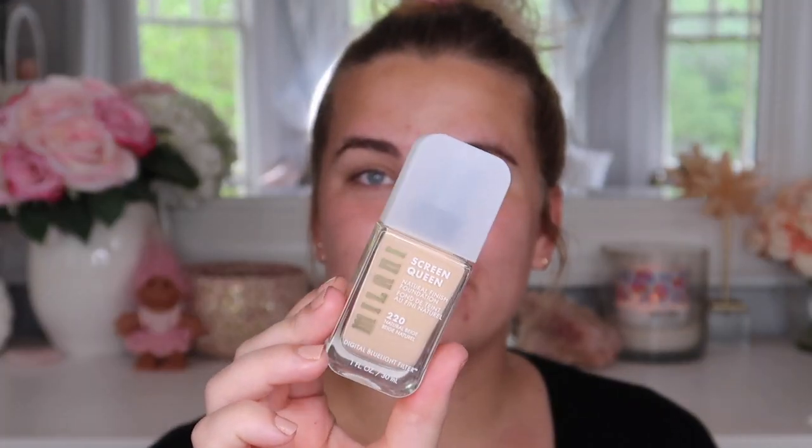For foundation, I picked up the Milani Screen Queen Natural Finish Foundation in shade 220 Natural Beige. The bottle says 'digital blue light filter' — I have no idea what that means — but it's described as a luminous natural skin finish, buildable light to medium coverage, and long wear. I typically prefer more full coverage but I've got an open mind. The packaging is really cute. I'm also a big fan of the Milani Conceal and Perfect Foundation. I'm pumping some onto my palette — it's thicker than I expected.